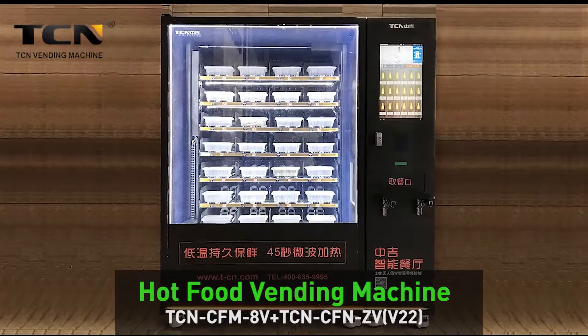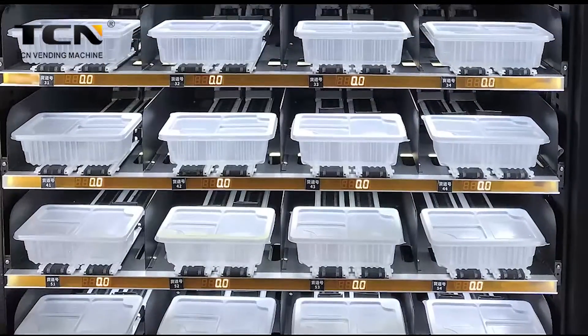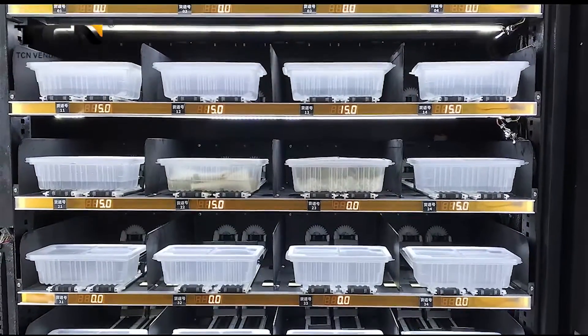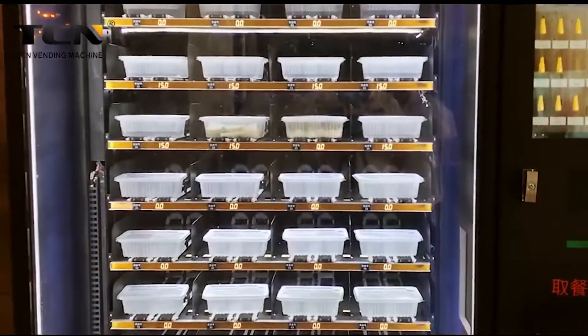Food is always the first necessity of the people. The TC smart fast food vending machine has a large capacity of up to 200 boxes. The machine comes with ozone sanitizing technology to keep the food fresh and healthy.